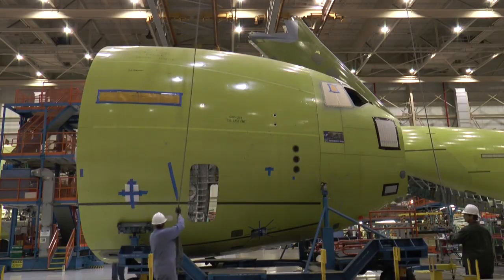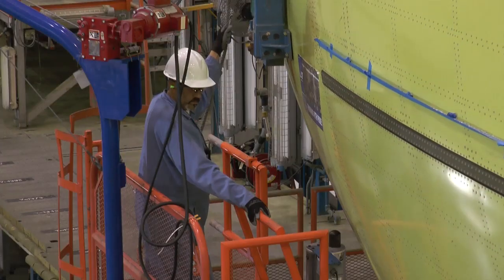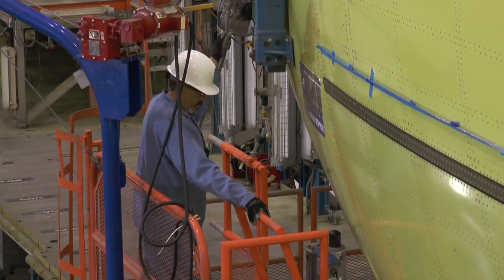It's joy in the fact that we built 279 of them, and it's a little sad that this is it.